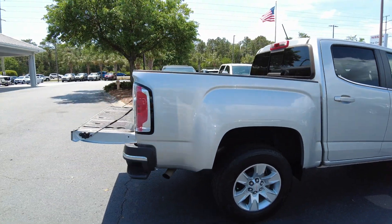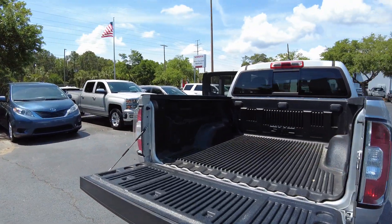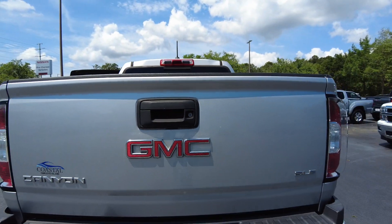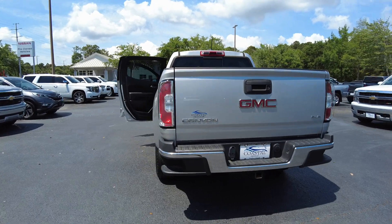Coming around the back, it has the bed liner — GMC bed liner. Easy lift rear tailgate, locking rear tailgate. This is the SLE trim. It has a tow hitch receiver wiring hookup.